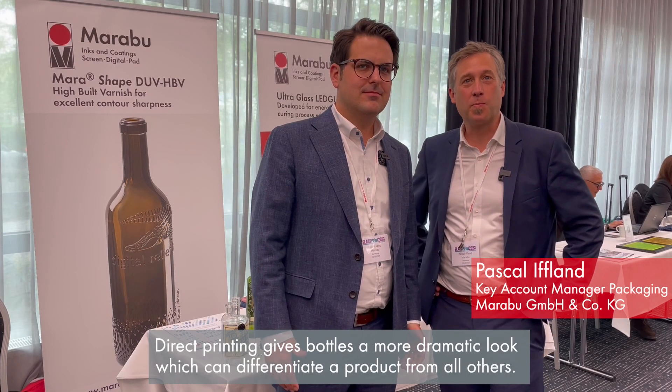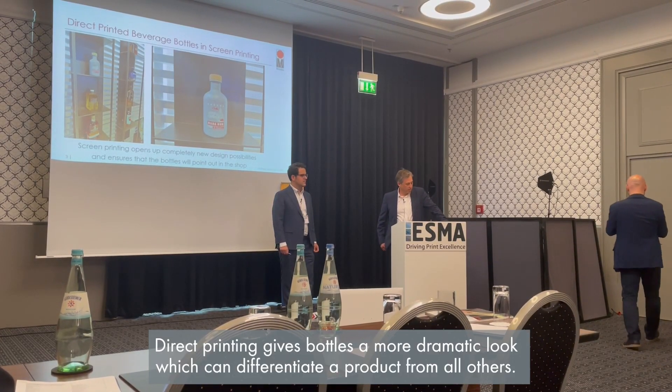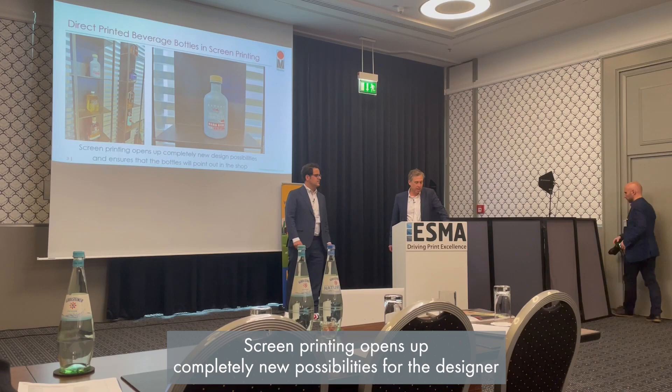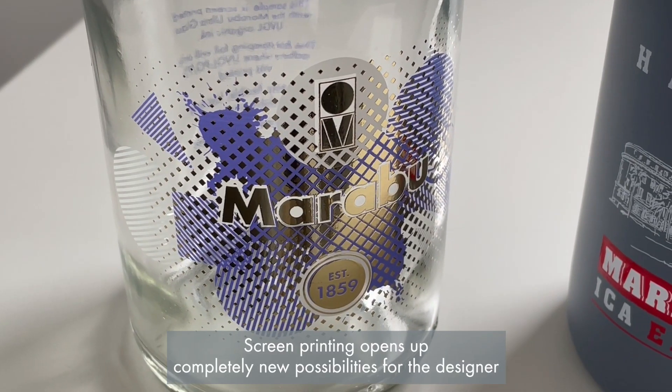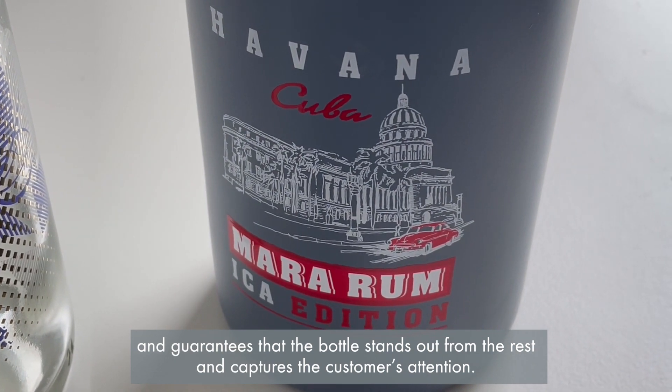Direct printing gives bottles a more dramatic look, which can differentiate a product from all others. Screen printing opens completely new possibilities for the designer and guarantees the bottles stand out from the rest, capturing the customer's attention.